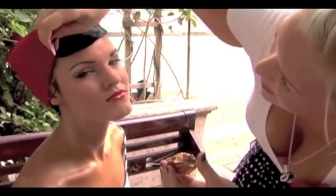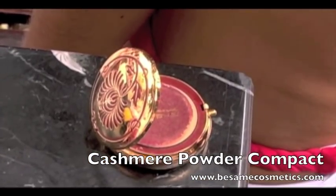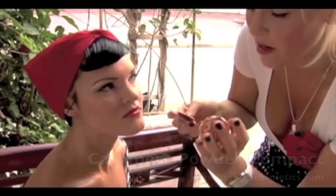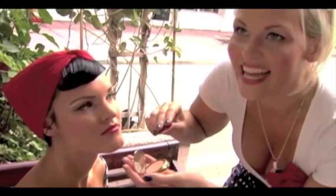We're using the Besame powder right now with this classic retro compact. It's got this beautiful quality to it. I think they're refillable as well — all you have to do is buy the compact and then just refill it. It's awesome. I love how tiny they are.